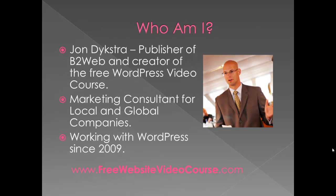Who am I? I'm John Dykstra, publisher of B2Web and creator of this free video course. I'm a marketing consultant and I've been working with WordPress since 2009. I've used many other platforms — online website builders, Joomla, and other private software. I've tried many things and once I found WordPress, I've stuck with it, and it's served me very well as well as my clients.